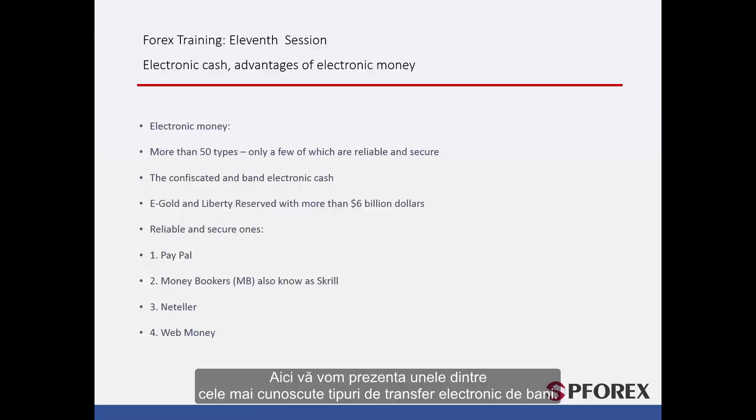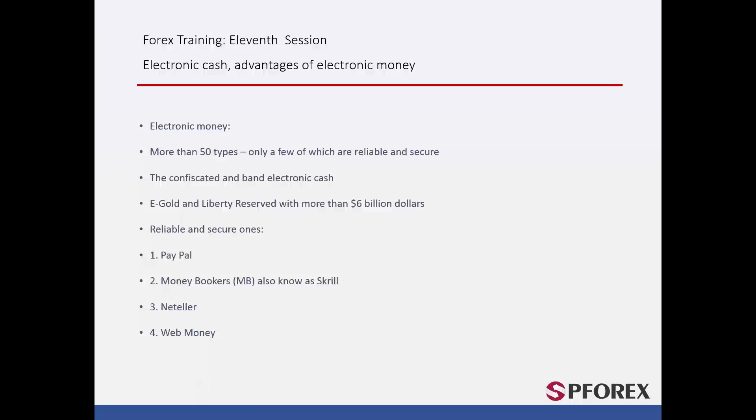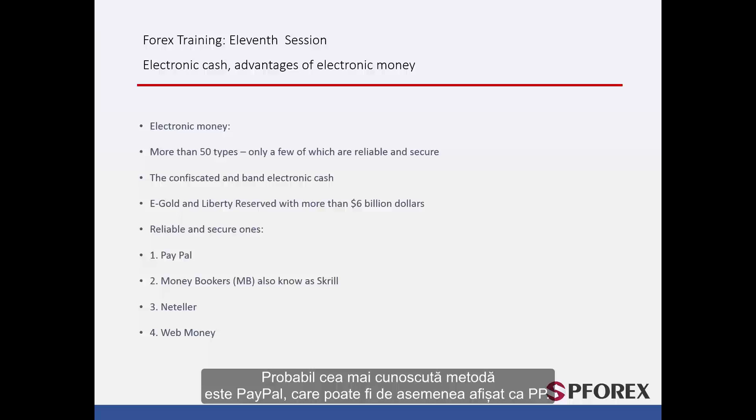We will introduce to you some of the most recognisable types of electronic money transfer — reliable and secure ones. Probably the most recognisable one is PayPal, which can also be shown as PP. Skrill is one of the biggest; its symbol is shown as MB. This is because they used to be known as Money Bookers.